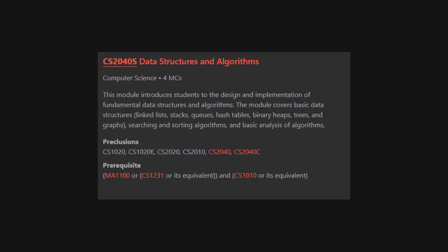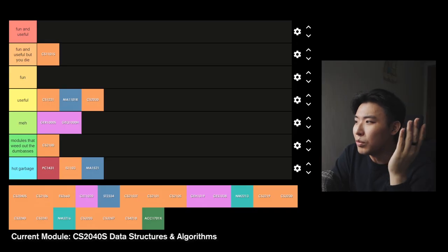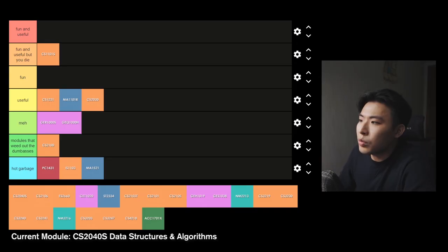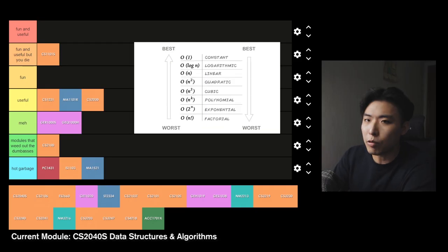Year 2 Semester 1: CS2040S Data Structures and Algorithms — this module teaches the design and implementation of fundamental data structures and algorithms. It's also the third module of the CS Trinity of 2k modules. Things like arrays, lists, queues, trees and graphs. This is a very important module — the concepts taught here would be crucial and useful when you go for tech interviews and will be used extensively in future programming modules. There are weekly programming assignments, but you actually program a lot less than CS2030 and do a lot more thinking and problem-solving instead. This module also covers time and space complexity, which in computer science is very very important. Useful tier.